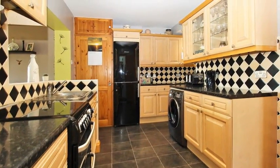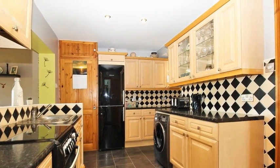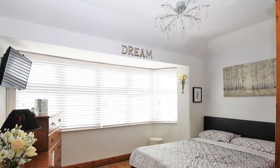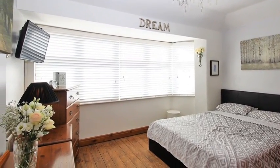Meanwhile the kitchen includes a range of wall and base units with granite effect worktops and space for appliances. On the first floor are three bedrooms with the master boasting a half bay window to the front offering ample natural light.